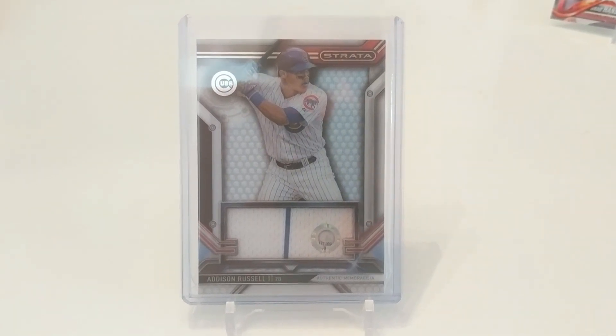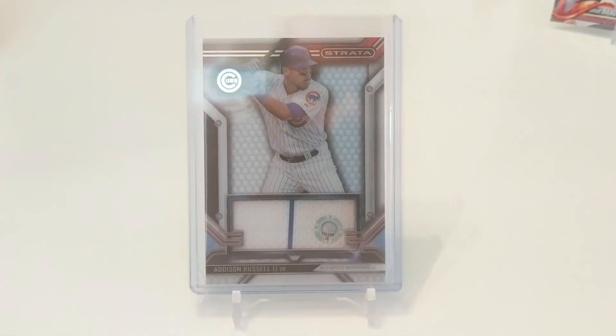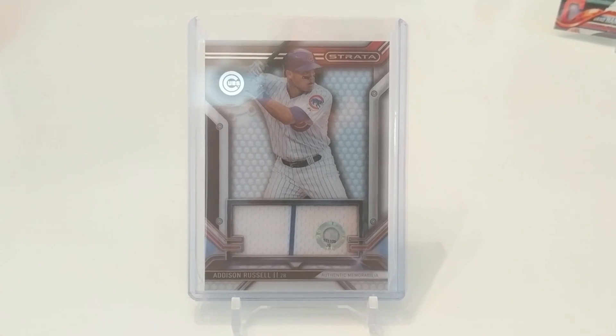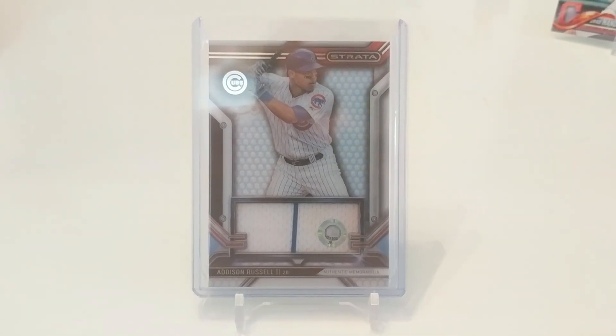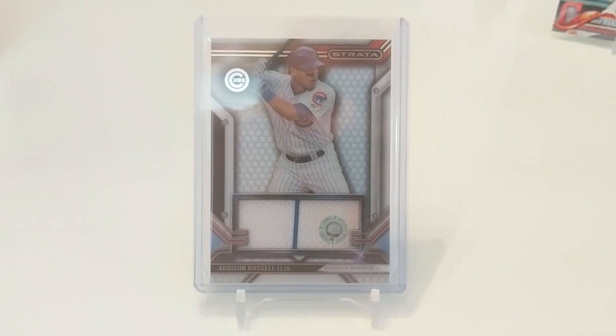Today's feature card is this Addison Russell Game Used Relic Card from 2016 Topps Strata. I discussed game-used relics a little bit yesterday when it came to authenticated relics versus non-authenticated. A lot of the high-end products like Strata do authenticated, and they're some of my favorites. This is one of the few authenticated relics I have in my collection.